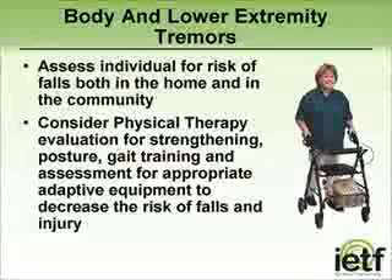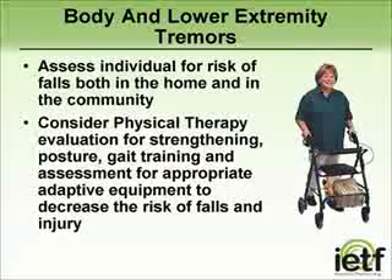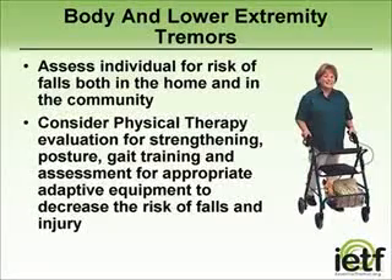For those individuals with tremors involving the trunk and legs, it is important to assess the risk of falls both in the home as well as the community. It is important to consider physical therapy for general strengthening, gait training, and the assessment of appropriate equipment such as a cane, walker, or wheelchair for long-distance mobility.